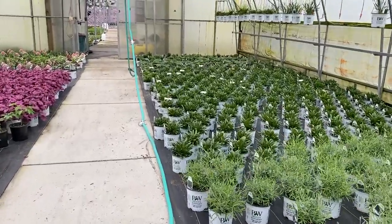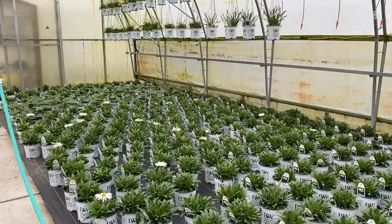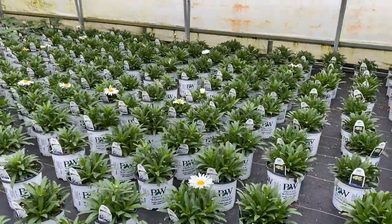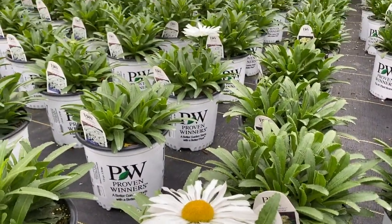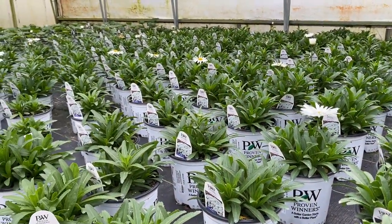We have some of the Daisy May Leucanthemums starting to put on a few flowers here and there. These are kind of rogue flowers — they really shouldn't be flowering yet, but sometimes a bud just wants to bloom and that's what's going on here. Typically these get about 12 inches tall or so before they start putting on flowers.